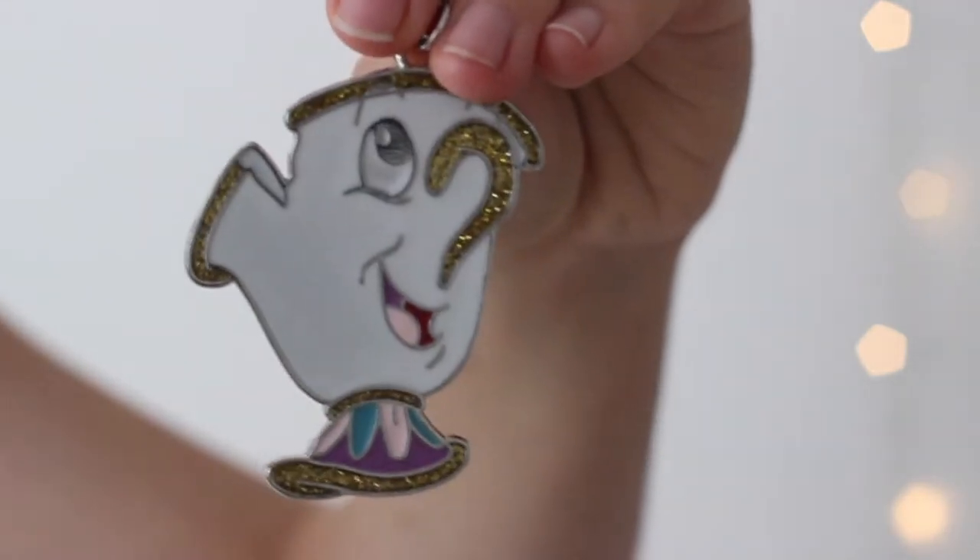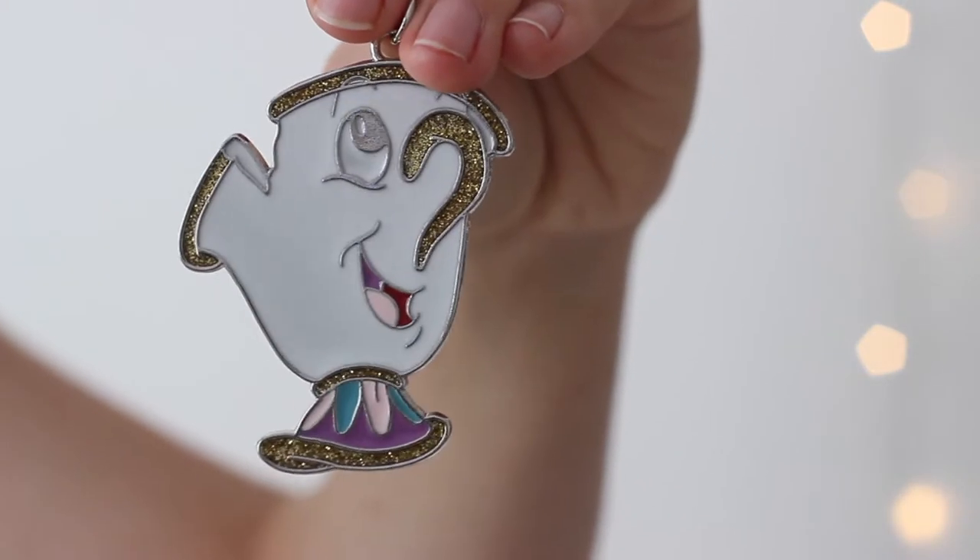Speaking of Beauty and the Beast, this is another item — a Chip cup key ring. I just think this is so cute. It's really glittery and it looks like it's actually from a proper Disney store. This was only £2 and I think it's so well made.